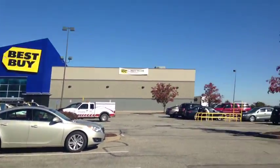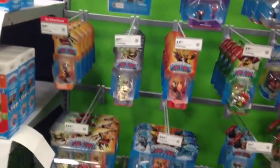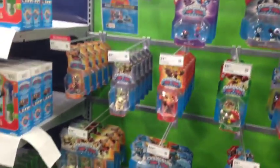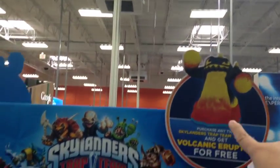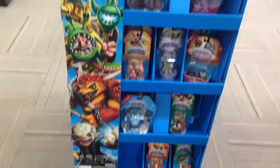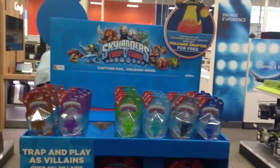So here's the Best Buy we're going into. Over here there's a PetSmart where we took Basil. At the Skylanders section — ooh, they have a lot. I'm going to look through and see if there's any that I want. There's a little stand for Trap Team, and if you purchase any two Skylanders Trap Team items you get a free Volcanic Eruptor, which we have already. I think we might head back to Toys R Us to get Skylanders because I think they have a little better deal there.